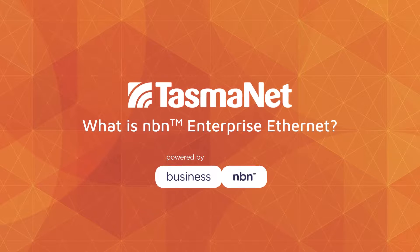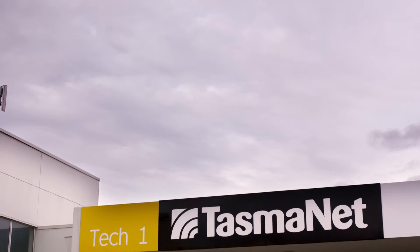There's really nothing intimidating about Enterprise Ethernet. It's the NBN that was promised to us — fibre directly delivered to your business. This is really going to enable and future-proof your business for all the services that are currently available and all the services that are yet to come.